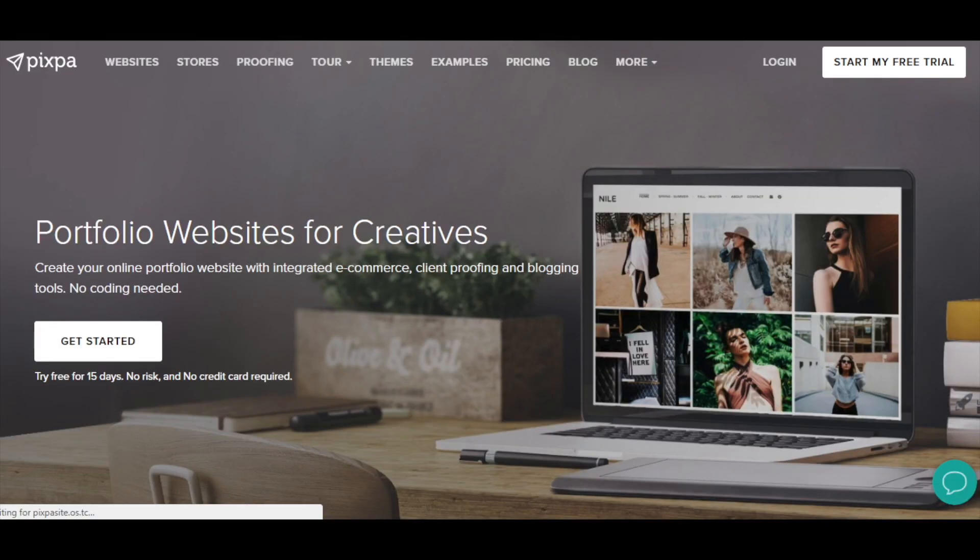Pixbar is a great portfolio website builder having an excellent drag and drop editor, gorgeous templates, and tons of features and options. You can integrate an e-commerce section, client proofing, and a blog to help you attract more website visitors. Try it — linked below — for a free 15-day trial period.